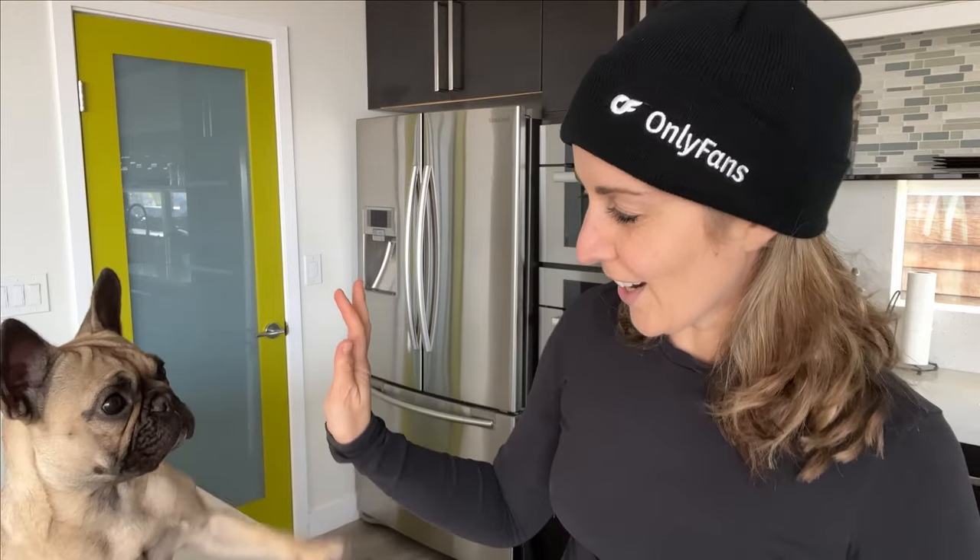Hey everybody, welcome back to the Mila and Michelle channel. I'm Michelle and this is Mila. Say hi! High five Mila. Good girl.